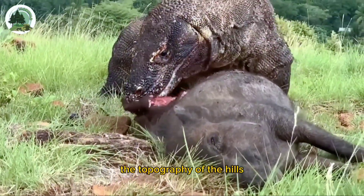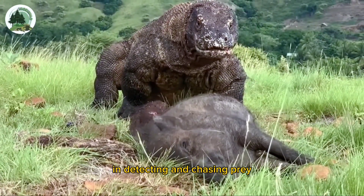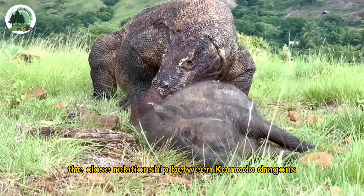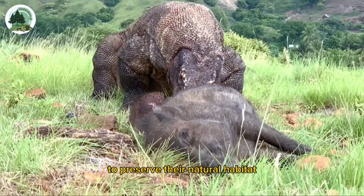The topography of the hills provides an additional advantage for Komodos in detecting and chasing prey. The close relationship between Komodo dragons and their environment shows how important it is to preserve their natural habitat.